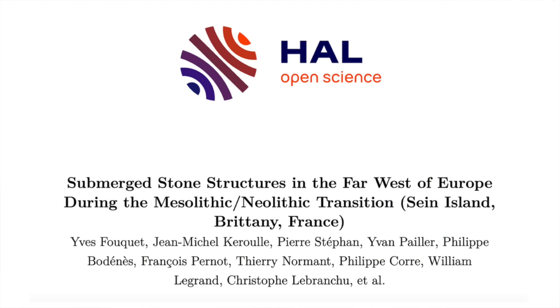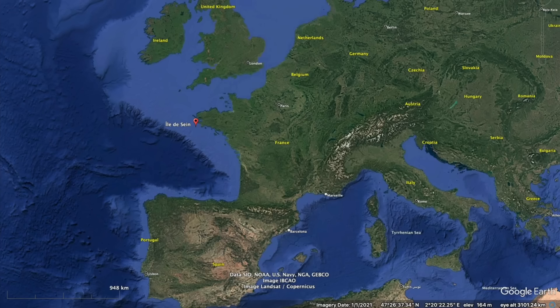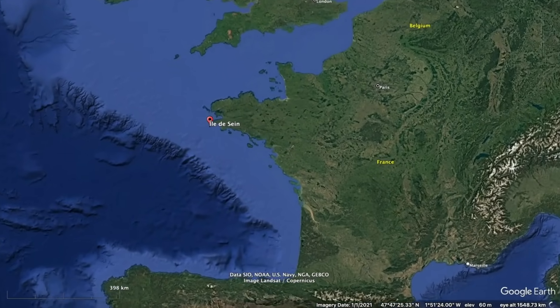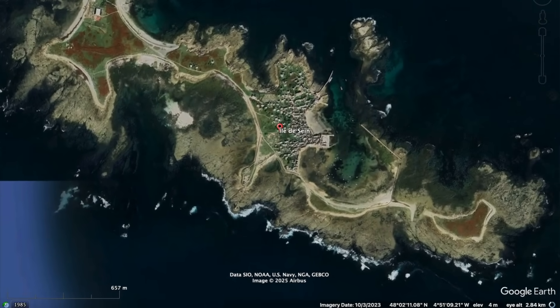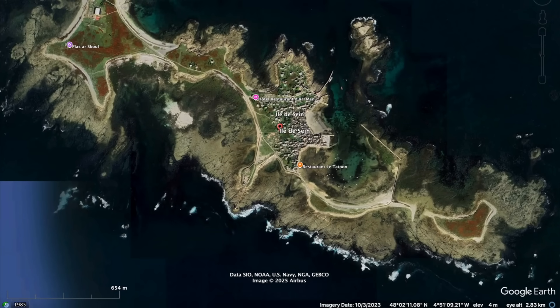This new study can currently be viewed in HAL Open Science and is due to be published in the International Journal of Nautical Archaeology. The story started in 2017 when retired geologist Yves Fouquet carried out a morphotectonic analysis of LiDAR data and noticed structures on the ocean floor off Île de Sein. From 2022 to 2024, archaeologists examined the site and confirmed that human-made granite structures were present at depths of 9 metres under the water. Since 10,000 years ago, relative sea level has risen by about 25 metres in western France, with the most rapid changes having taken place over the first 2,000 years following the last glacial period, meaning that a lot of land became submerged during the Mesolithic and Neolithic periods.